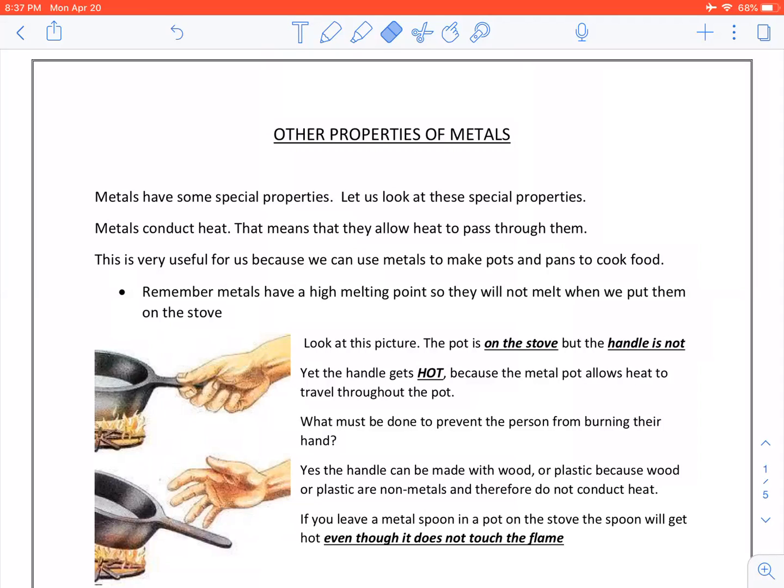Today we are going to learn about other properties of metals. Metals have some special properties. Let us look at these properties. Metals conduct heat, meaning they allow heat to pass through them. This is very useful for us because we can use metals to make pots and pans to cook food.